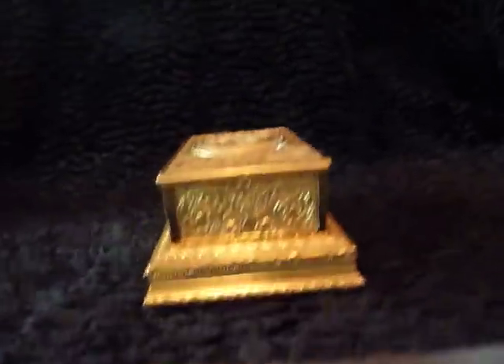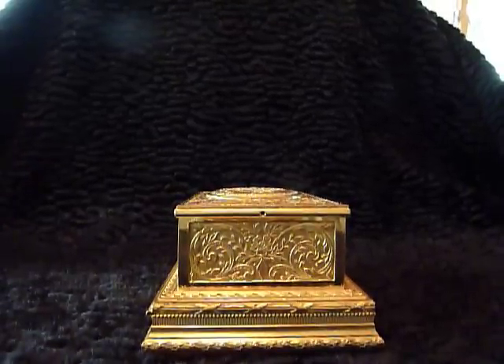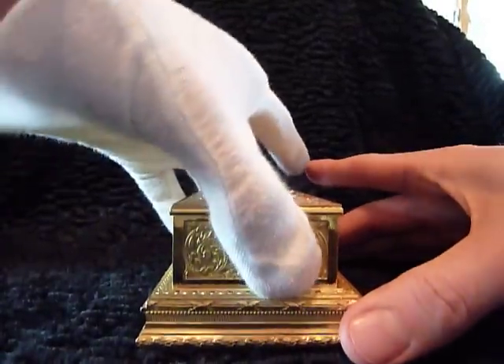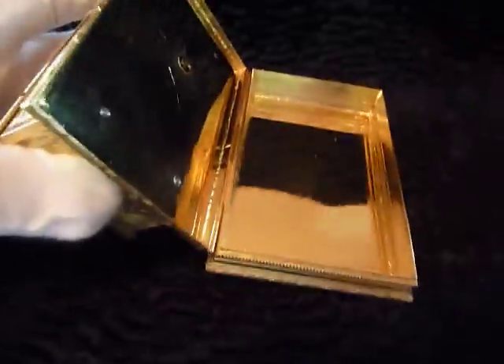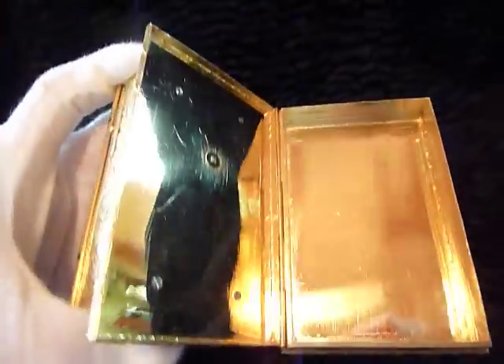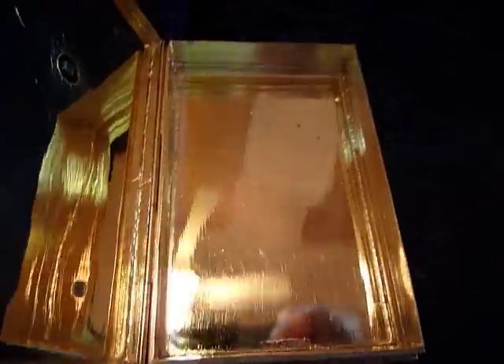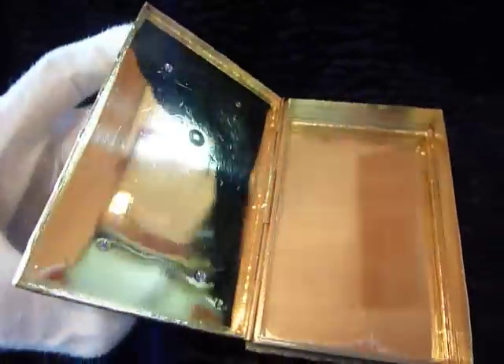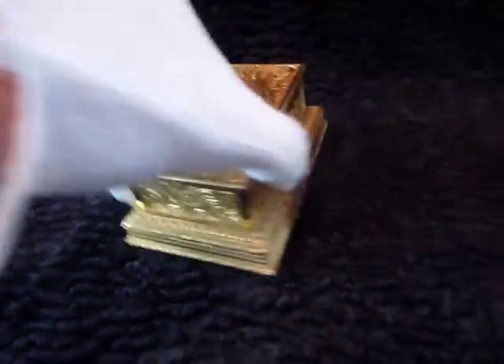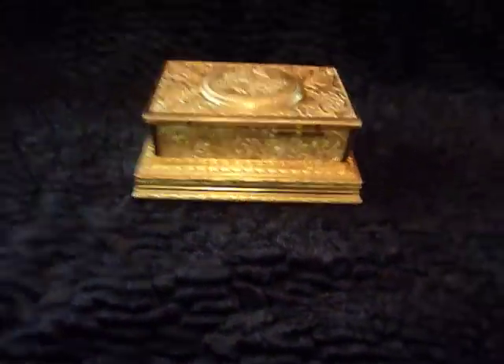What's neat about this box is the compartment underneath. The bird box tilts back with a very strong, secure hinge, and you can see the compartment below, which is also all gold gilt — that's where you wind it from. I've already wound the box, so let's hear it play.